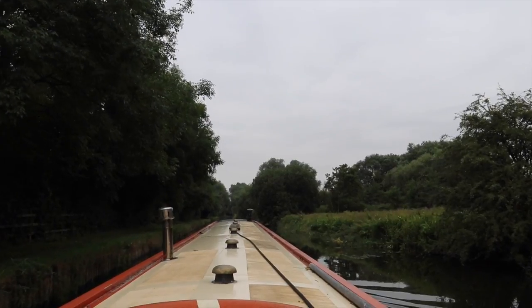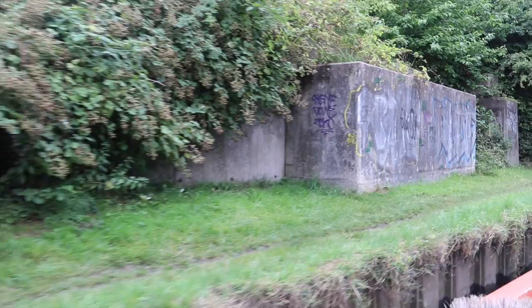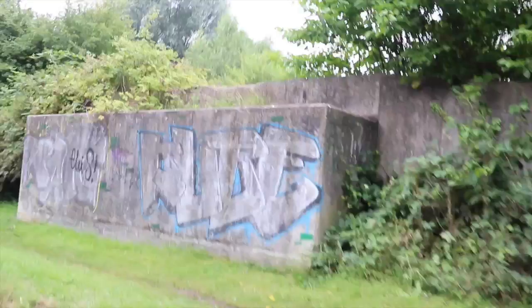We just left our mooring and we're heading off for the day. Looks like we're going past a World War Two pillbox here, but no it's not - it's just the remnants of an old bridge.